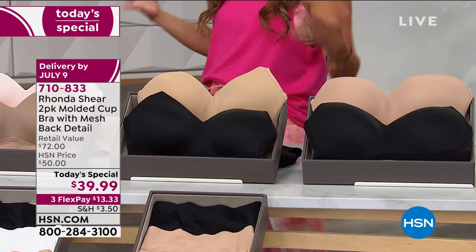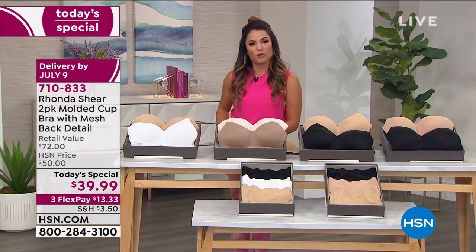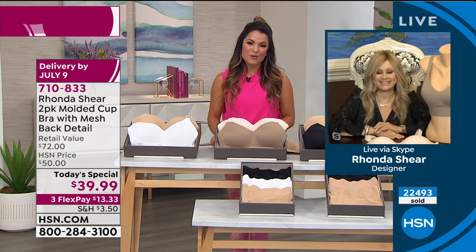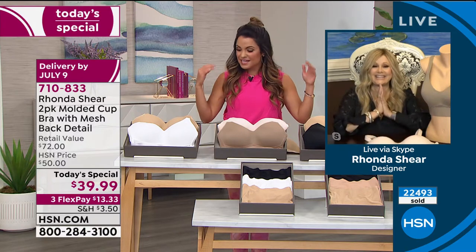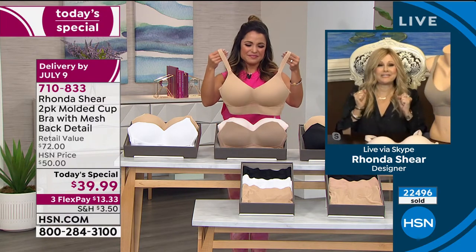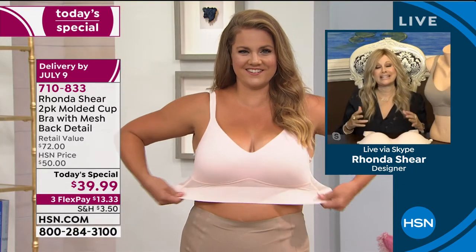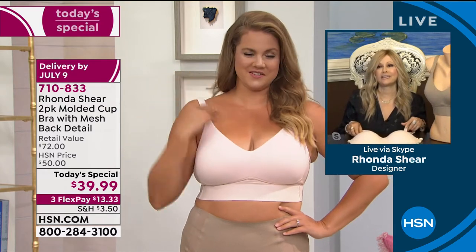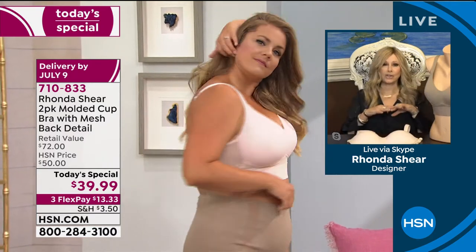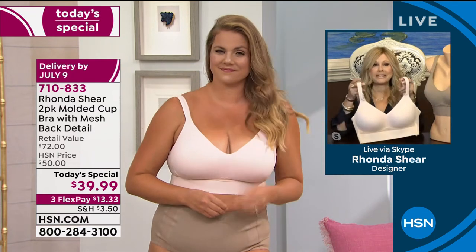We have three flex payments, all sizes small through 3X. It's easy to care for, totally adjustable, totally comfortable. Rhonda knocked it out of the park — she's joining us live via Skype from her home. I love my ladies refreshing their intimates. If you're new to me, I've been on HSN almost 18 years now, and I love designing and making sure the fit is perfect. I also make sure I call all my girls princesses — I don't care — you're all princesses to me.